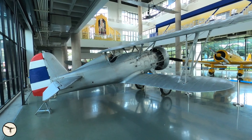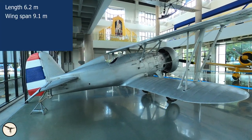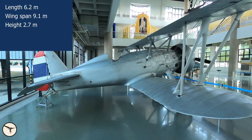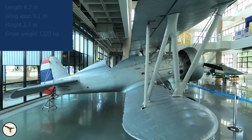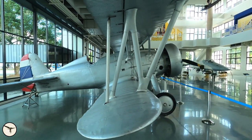Let's have a closer look at the Model 100E. The length is 6.2 meters, the wingspan is 9.1 meters, and the height is 2.7 meters. The gross weight is 1,220 kilos.